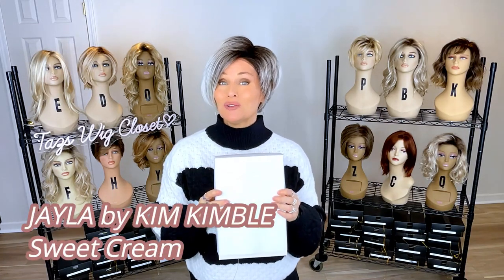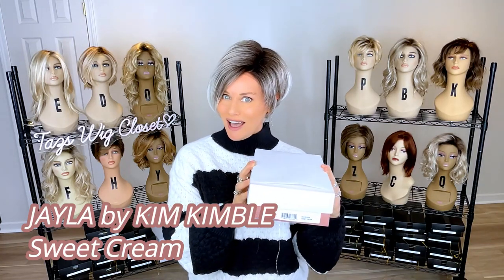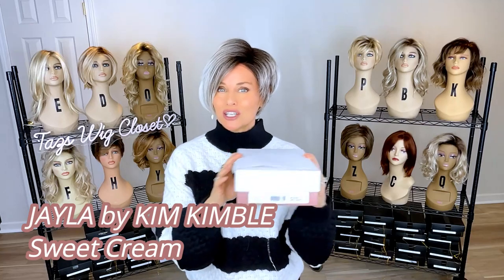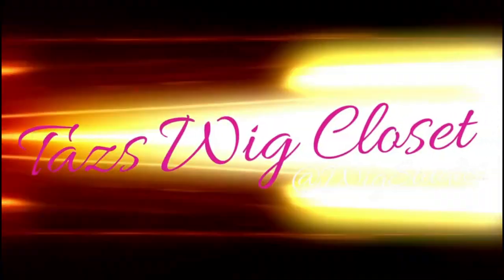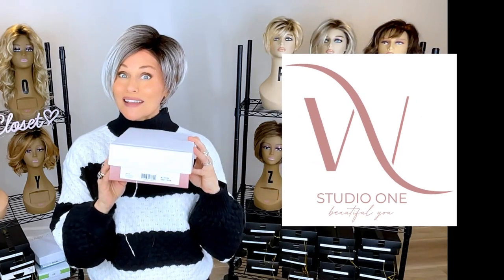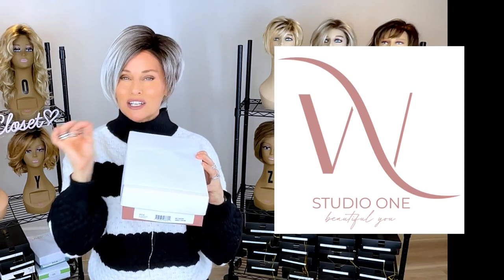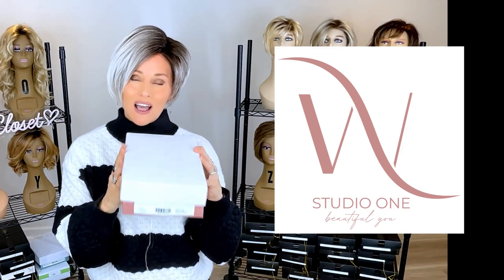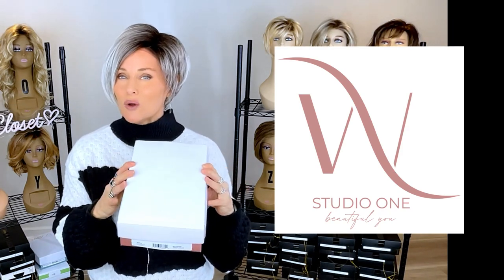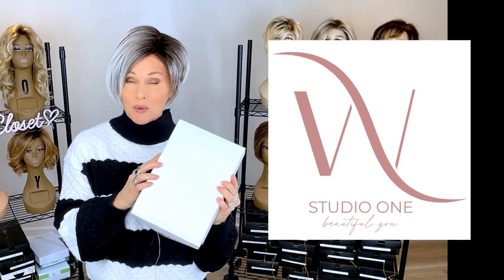Today I'm going to introduce you to a brand new style line called Kim Kimball. This is one of their latest designs called Jayla in the color Sweet Cream. This is my first experience with this line. I purchased this style at Wig Studio One — you can find it there too, along with the rest of the Kim Kimball line. If you expand the description box below the video, I'll attach a direct product link that takes you to the site where you can see all the styles and color options. If you have any questions, please reach out to support at wigstudioone.com.